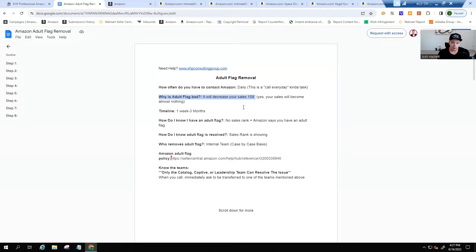You're going to lose your rank and you won't be able to run Amazon ads. It's going to take a minimum of one week up to three months to get this removed. How do you know if you've been adult flagged? You'll have no sales rank even though you're generating sales. Contact Amazon and they'll confirm you're marked as an adult product. When the sales rank reappears, you'll know the issue is resolved.